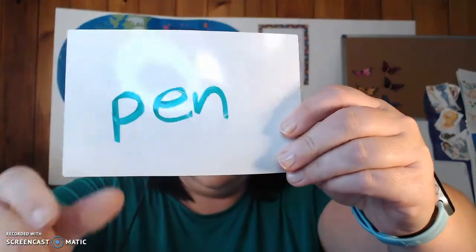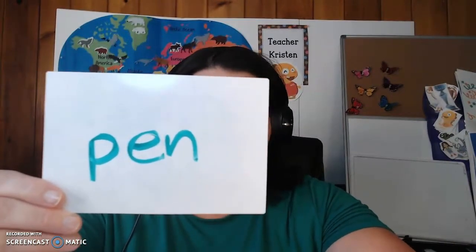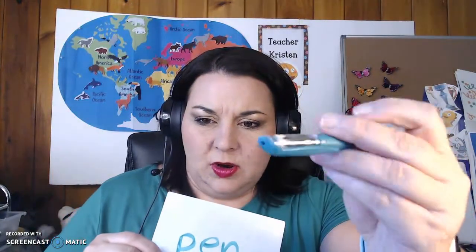Let's read this together. What's that word? Short E — elephant. Pen. Do you like to write with pens or pencils? I prefer pen.